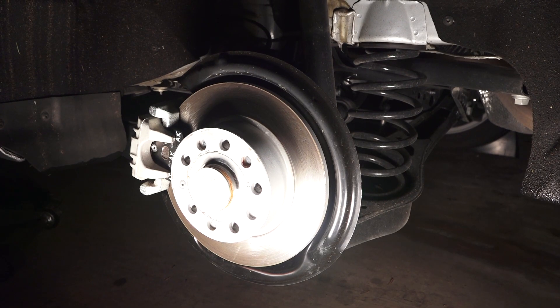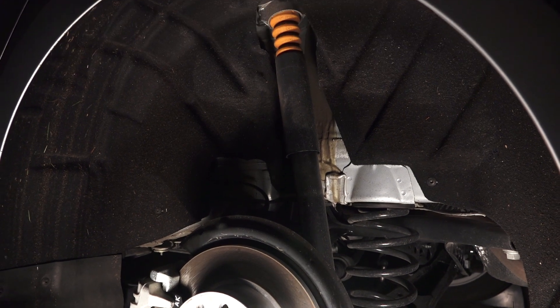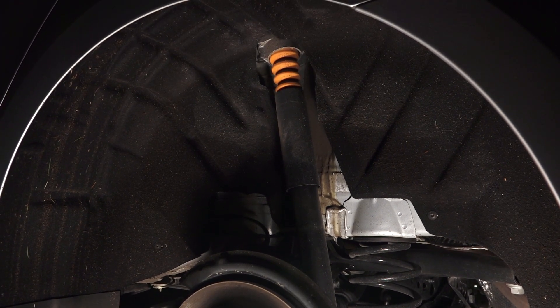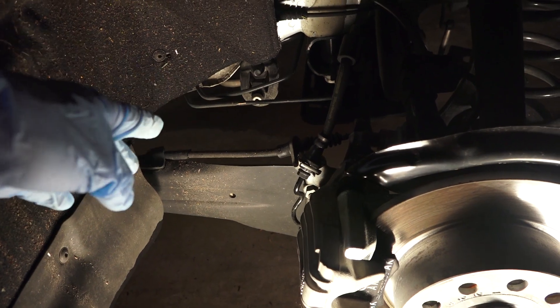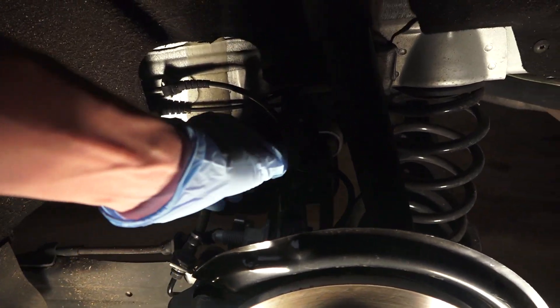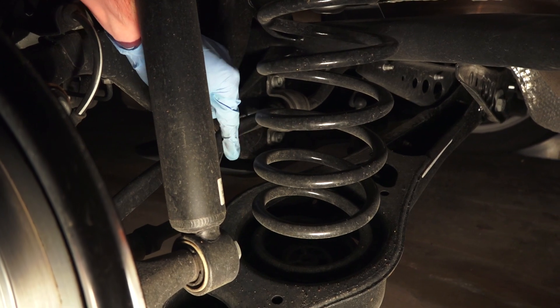In the rear, 10.7-inch solid disc brakes are matched with a multi-link suspension. There are separate coil springs and shocks, which allows for more space in the trunk. You can see the trailing arm, another link up top, the shock and the separate coil spring, and behind the coil spring to the left you can see the anti-roll bar.